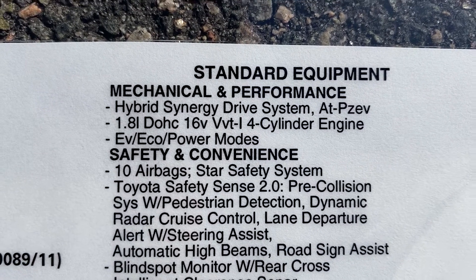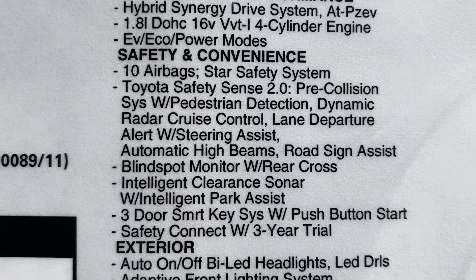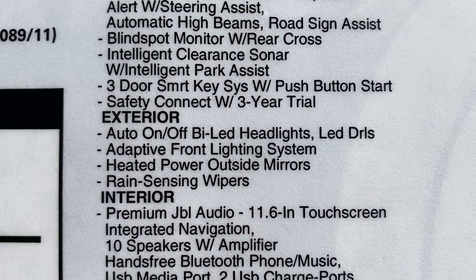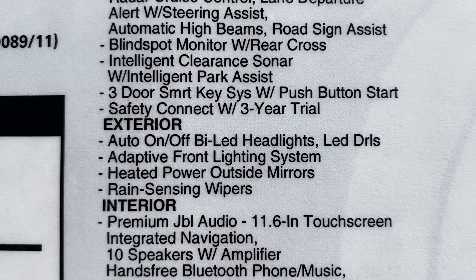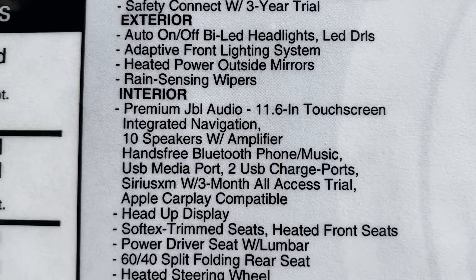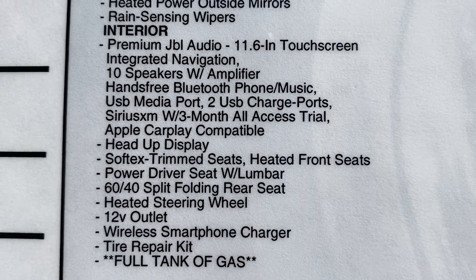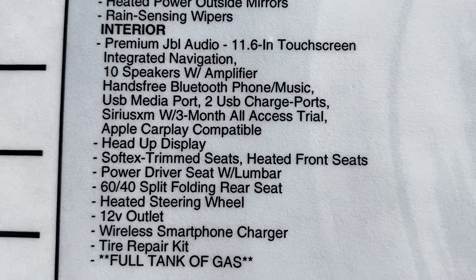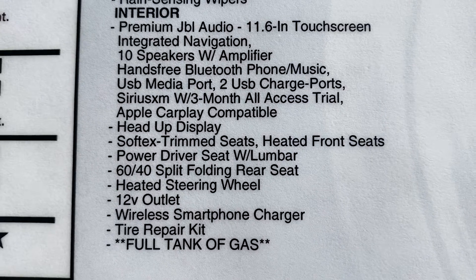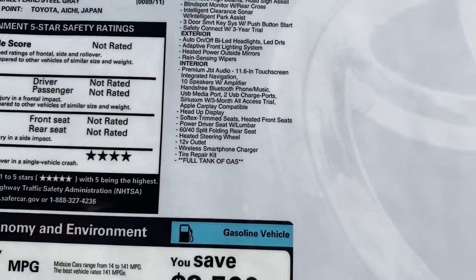The standard equipment includes a 1.8-liter four-cylinder gasoline engine combined with electric motors, and 10 airbags for protection. It has Toyota Safety Sense 2.0, bi-LED headlights, LED daytime running lights, and an adaptive front lighting system — really useful at night going around turns. It also has rain-sensing wipers, and the JBL system with an 11.6-inch touchscreen and 10 speakers. Apple CarPlay is included, along with a power driver seat with lumbar support. This one has a tire repair kit as opposed to a full spare tire.